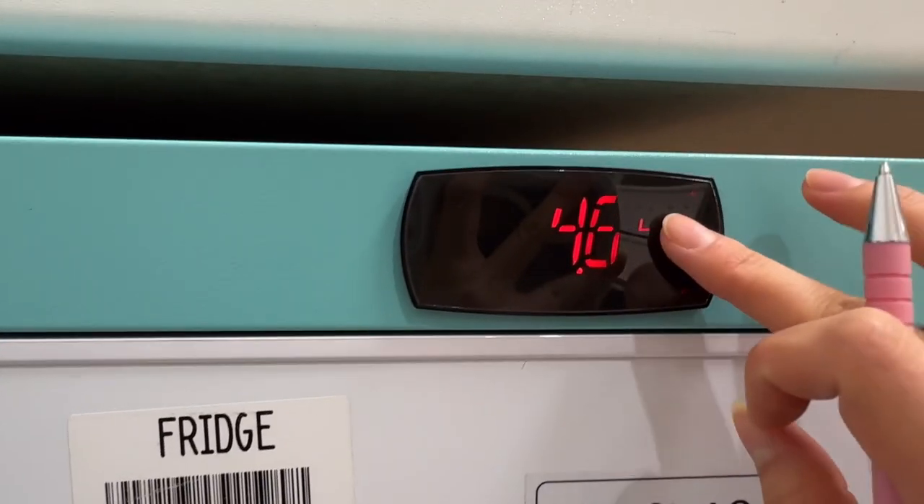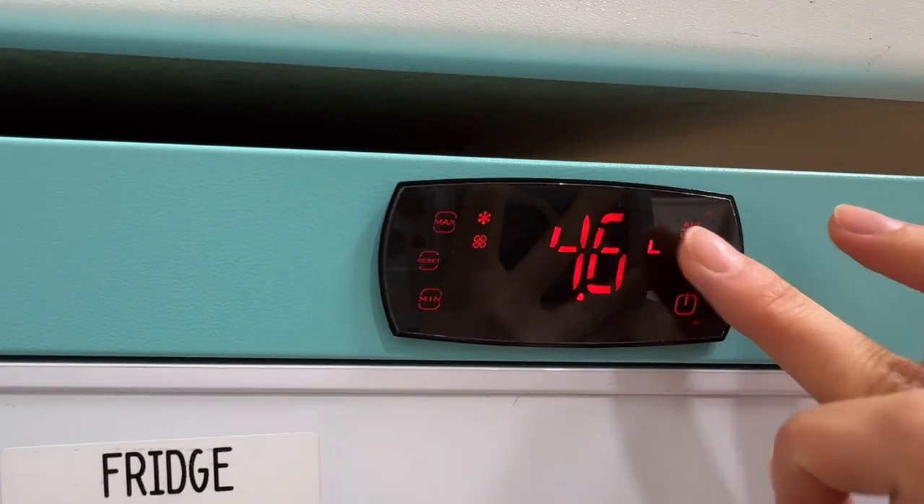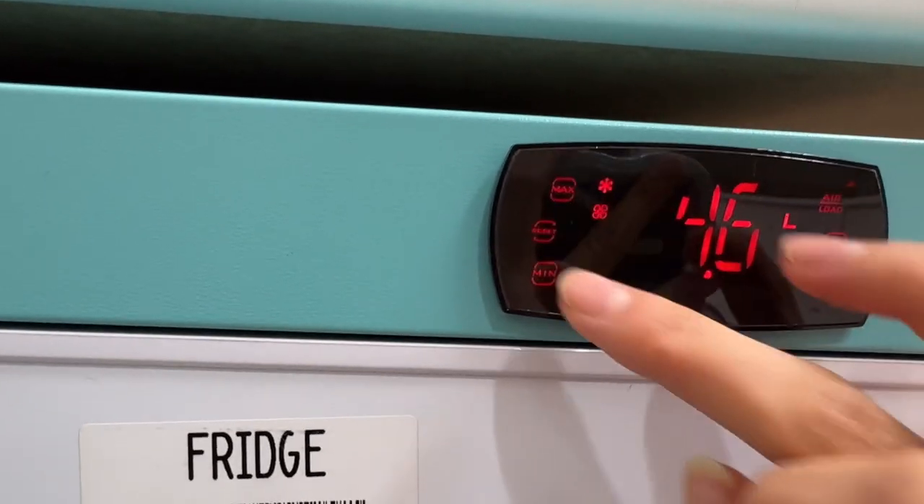I then check the fridge temperatures. We have three in the walk-in pharmacy and I check them all then reset them.